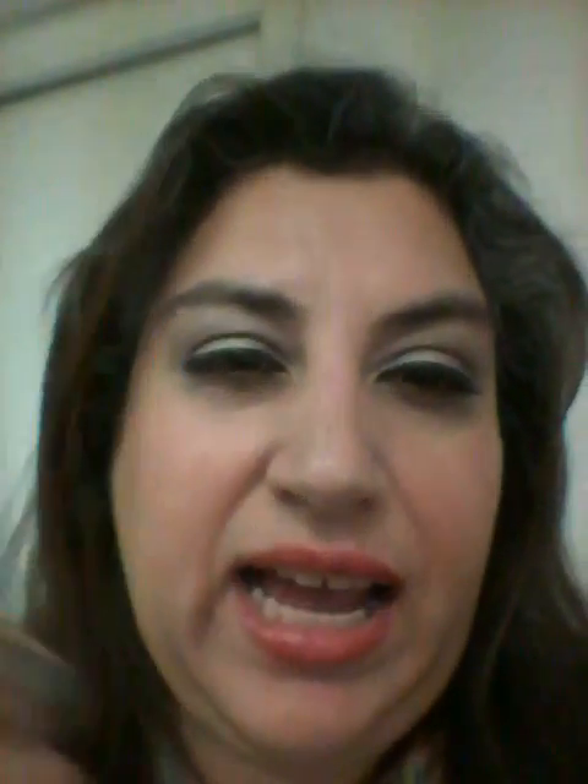I'm also a subscriber to Ipsy, so you get to try out deluxe or drugstore brand products. For the July bag they sent me a Pure Minerals Mascara — it's the waterproof formula for the big look, and it has argan oil. I tried it and I've been using it every single day for the last three weeks. I am so in love with this mascara.